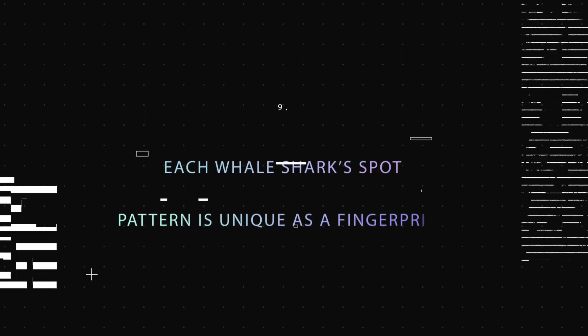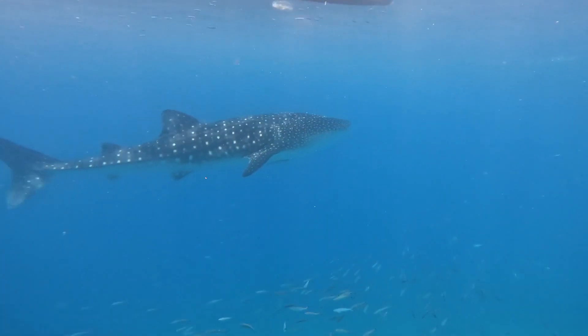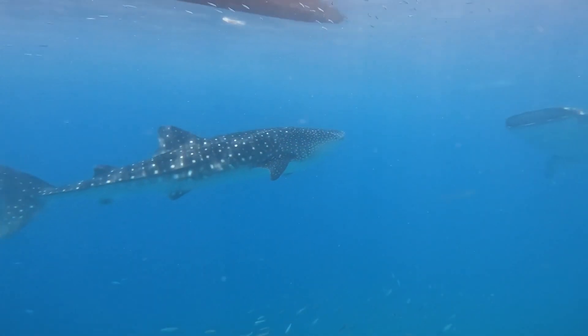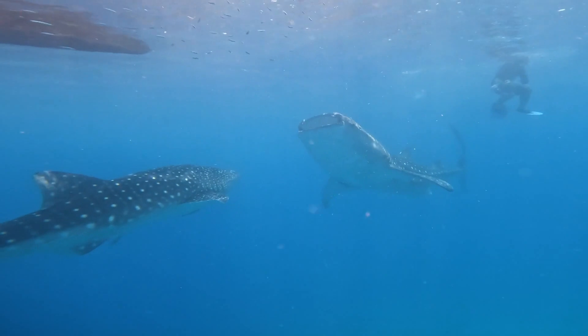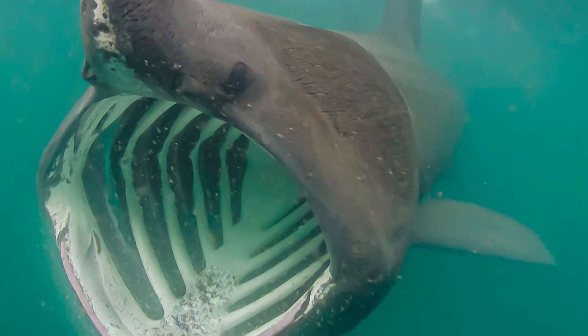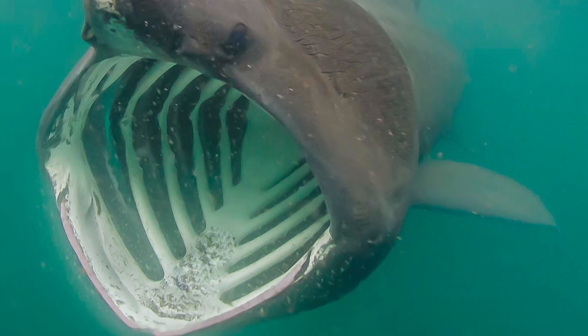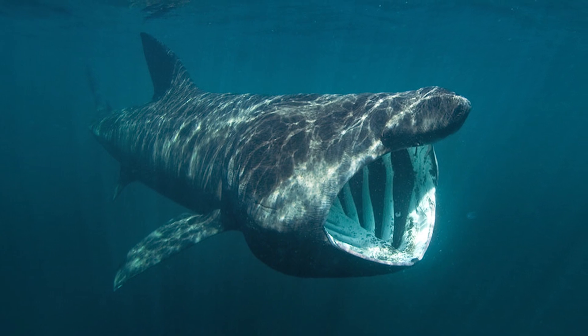Fact 9: Each Whale Shark's Spot Pattern Is Unique as a Fingerprint. The whale shark is the largest fish that can be found in the ocean. According to some estimations, they can reach a length of 12.2 meters and a weight of up to 40 tons. The basking shark is the second largest fish in the world, reaching lengths of up to 32 feet and weighing more than 5 tons.